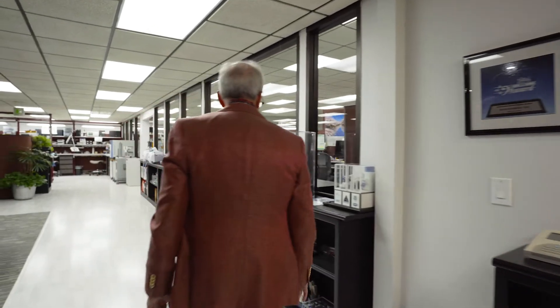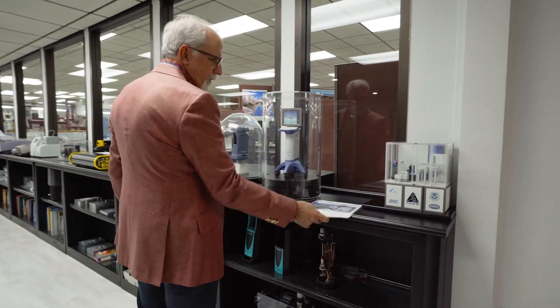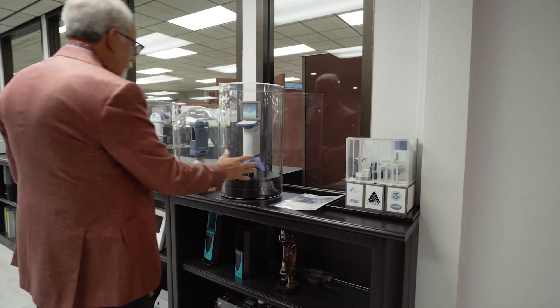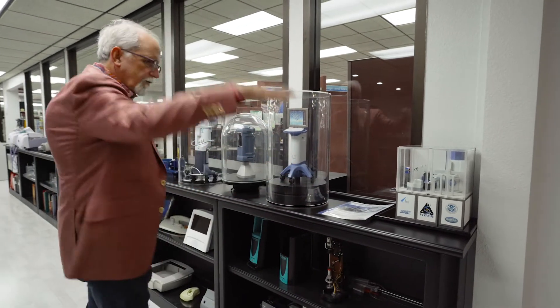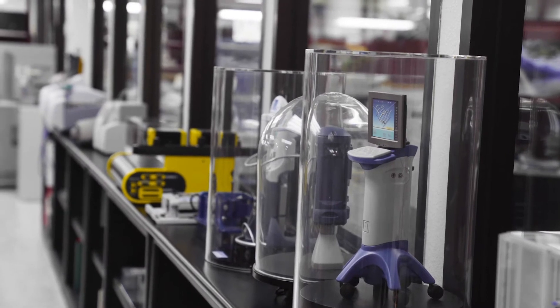We can do scale models — here are some small scale models. This is an alpha prototype that we did for the Plex ID. We can make small models, and this one is actually five feet tall. Our model making capabilities are very good.